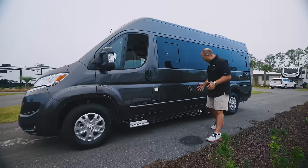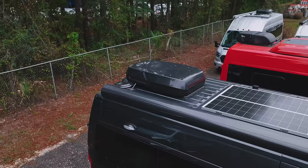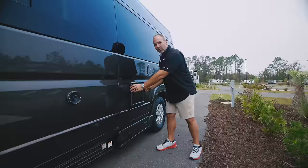As we're walking through here, you'll see this Truma unit. This van has the Truma Combi hot water heater and furnace, and it also has the Truma Aventa air conditioner, which is one of the top air conditioners in the Class B market today.